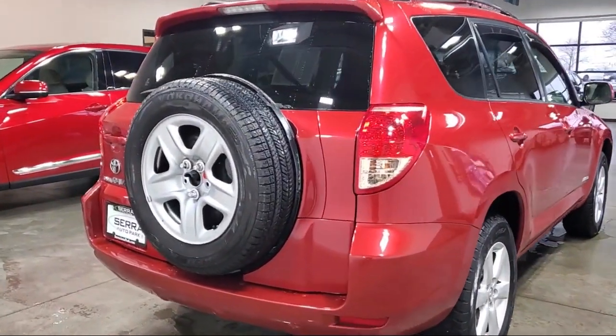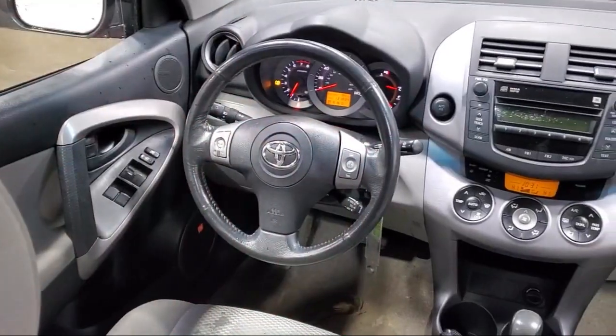Alloy Wheels, Rear Seat Center Armrest, Air Conditioning, and much more.